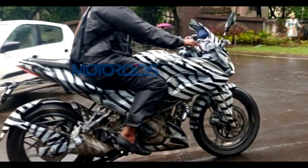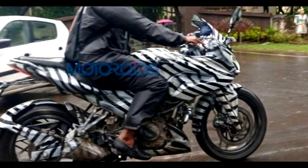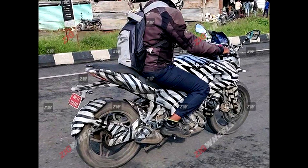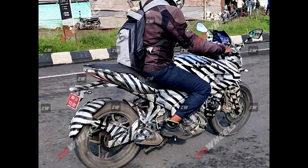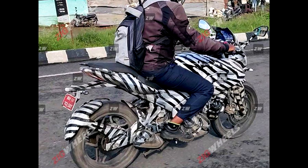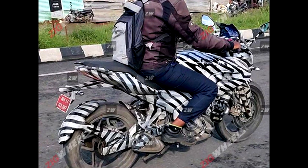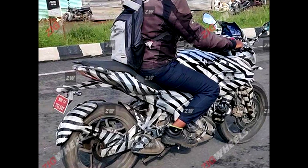The noticeable features are: all-LED setup, a split seat, a digital console, and Bluetooth connectivity. You will also get telescopic forks up front and a monoshock rear suspension.